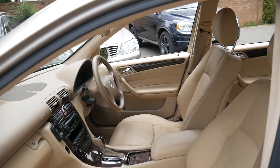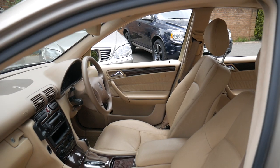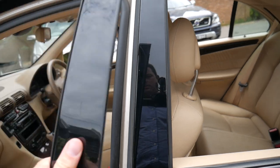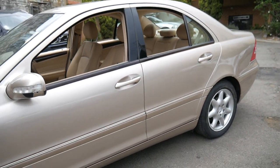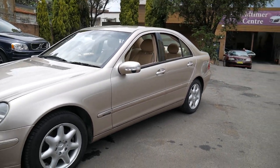It basically means that this engine doesn't have a lot of strain on it because it's a light body, and it's got many years ahead. But they are a very special car, the C320. It's probably the best colour combination — travertine beige with beige interior.